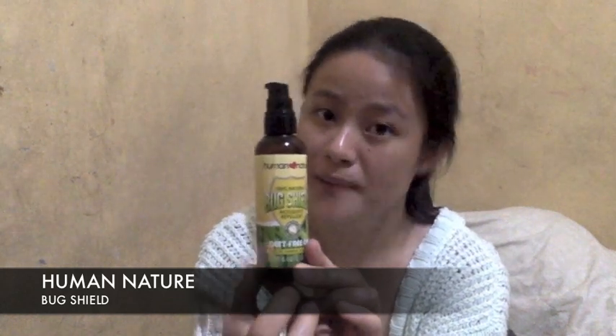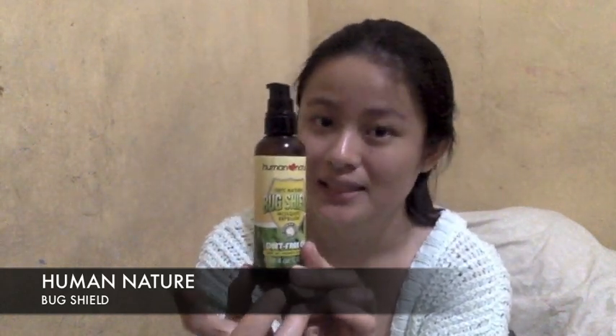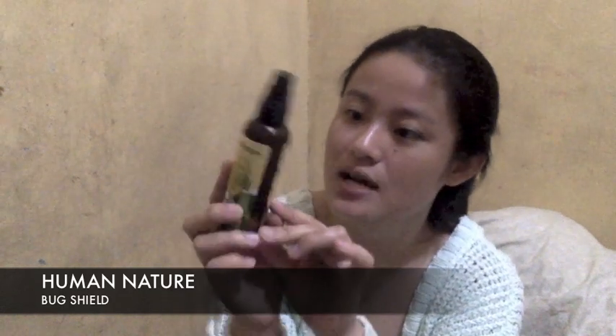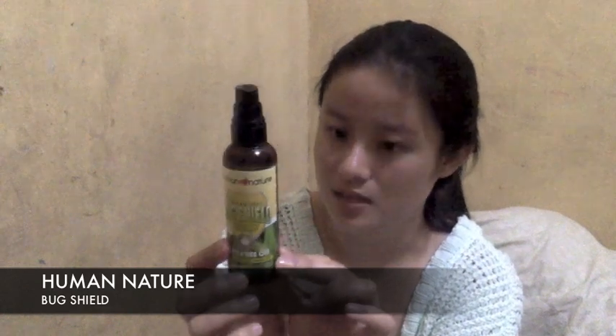From what I read, there's no research yet that proves DEET is actually harmful to people or to the skin. No studies have confirmed it's bad since it's commonly used. But it's still good to know it's DEET-free. You won't have to worry when you use this. It's also paraben-free. Everything harmful to a baby's skin — it doesn't have. It's okay. It's also cruelty-free.